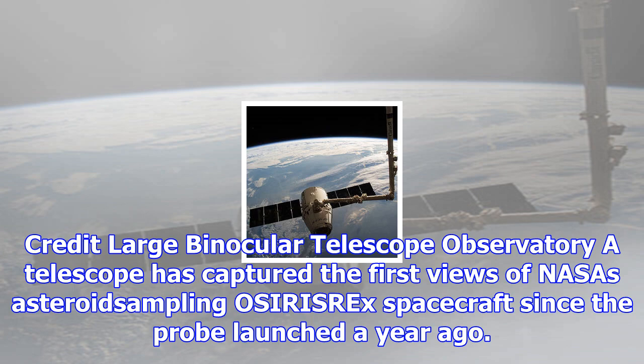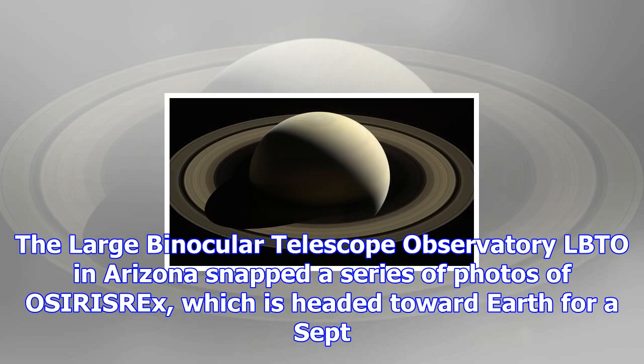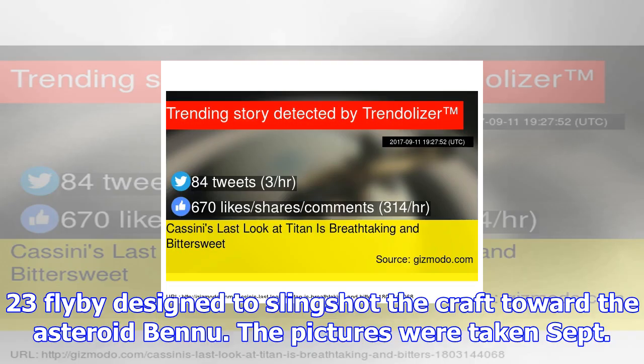The Large Binocular Telescope Observatory (LBTO) in Arizona snapped a series of photos of OSIRIS-REx, which is headed toward Earth for a September 23 flyby designed to slingshot the craft toward the asteroid Bennu. The pictures were taken September 2, when OSIRIS-REx was about 7 million miles (12 million kilometers) from Earth, NASA officials said.